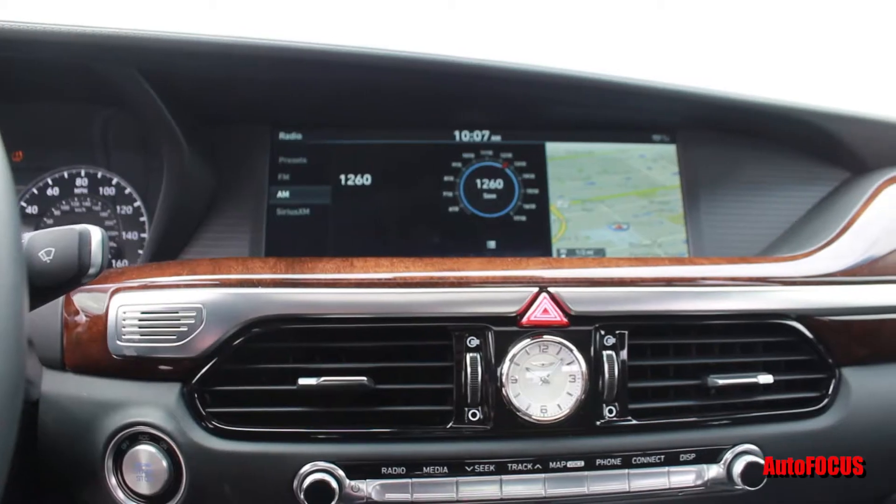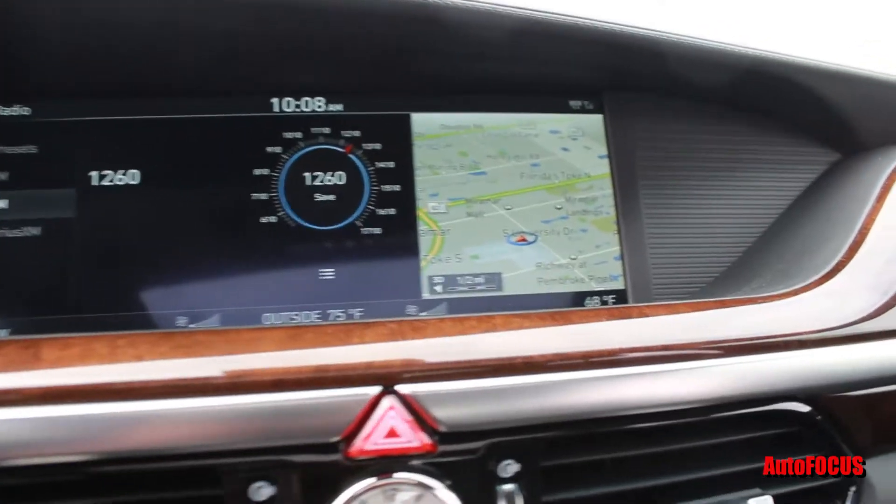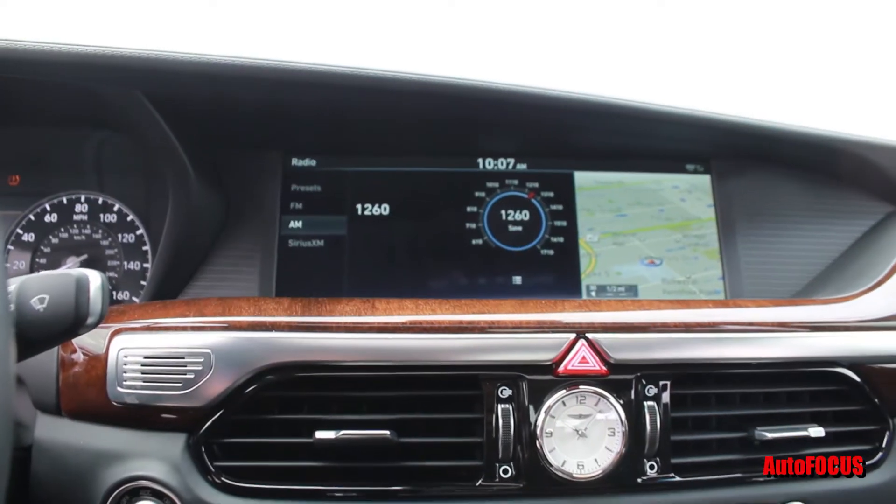Inside, the dash has a 12-inch HD display with nav system. Genuine wood interior trim. Classic center clock. Let's try out the sunroof — even on a cloudy day, it's all good. The Lexicon 17-speaker surround sound fills the cabin with great sound.